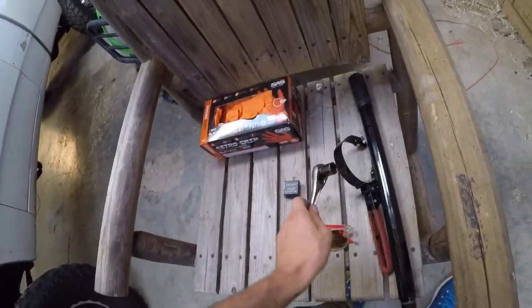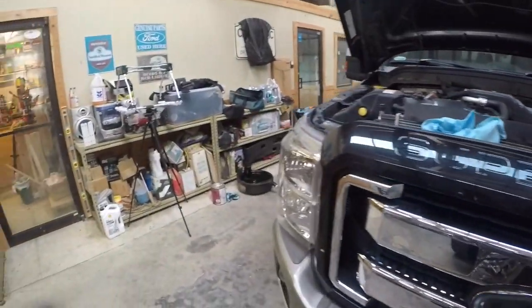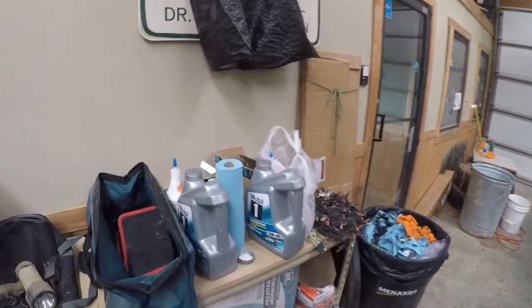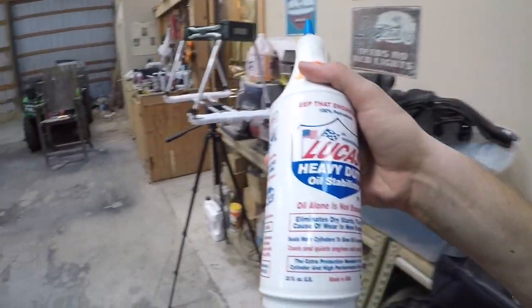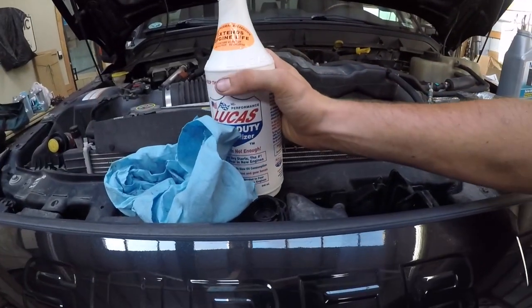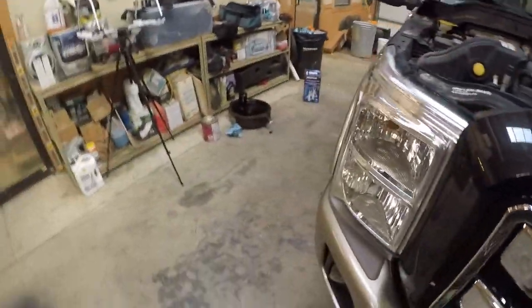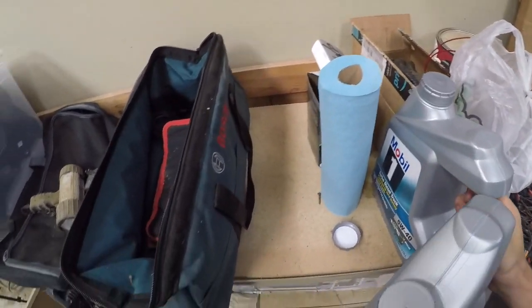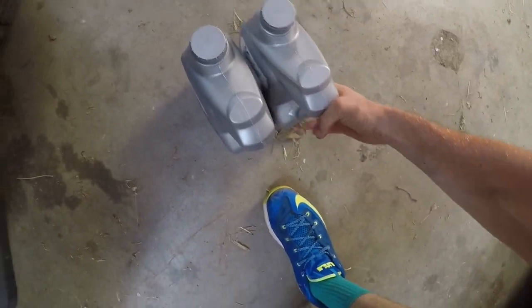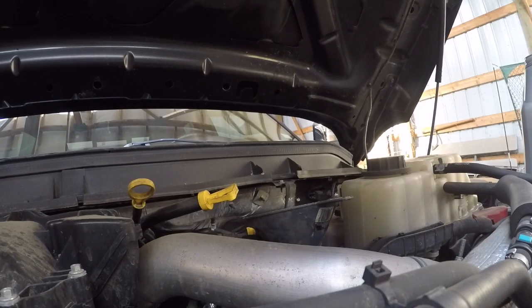Picked up all the tools — had my little cheater bar to break that bolt loose since the shop put it on pretty tight. I've filled up the oil filter with one quart of oil. For this truck, we're going to do two quarts of Lucas Heavy Duty Oil Stabilizer. Some people say it doesn't work, but we believe in this stuff — we think it really does help. You can find it at pretty much any automotive store or Walmart.